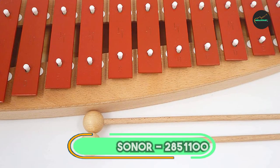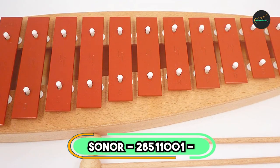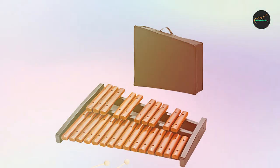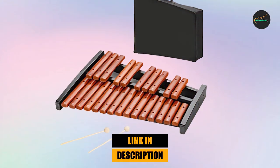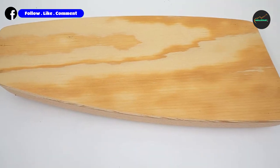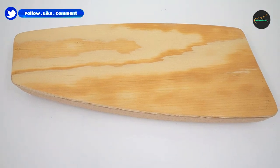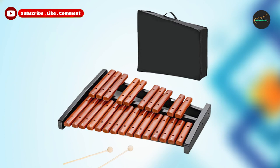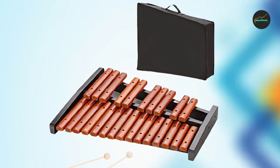Finally, the number 5 position is dominated by the Sonner 28511001 Xylophone. It is a top-quality instrument that offers exceptional sound quality and durability. It is constructed with high-quality materials, including a birch wood frame, and is tuned to a precise pitch to ensure accurate and harmonious sound production.